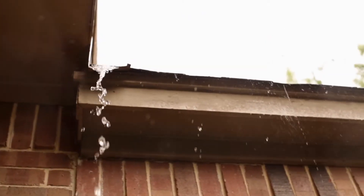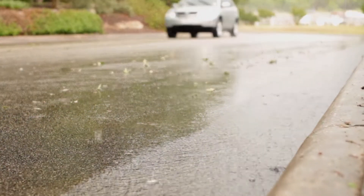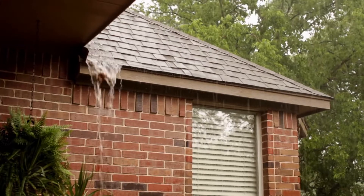When water flows across impervious surfaces like roofs, sidewalks, and streets, it tends to pick up things that accumulate there — things that come off vehicles or may settle on the roof.